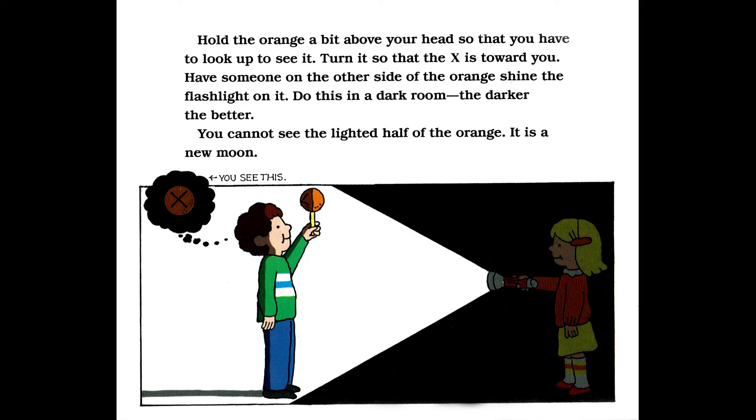Hold the orange a bit above your head so that you have to look up to see it. Turn it so that the X is toward you. Have someone on the other side of the orange shine the flashlight on it. Do this in a dark room — the darker, the better. You cannot see the lighted half of the orange. It is a new moon.